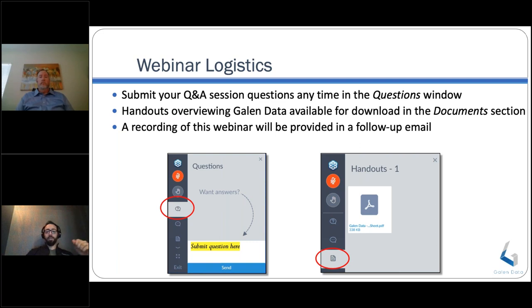You'll also receive a recording of this webinar via email. Feel free to follow up should you have any additional questions. Something I don't normally highlight: all 30 of the other Galen Data Webinar Series, or at least most of them, are on the YouTube channel. So if there was something you've seen in the past that you wanted to go back and re-watch, feel free to head over there. With that being said, I'd like to welcome our guest, Jim Warren.